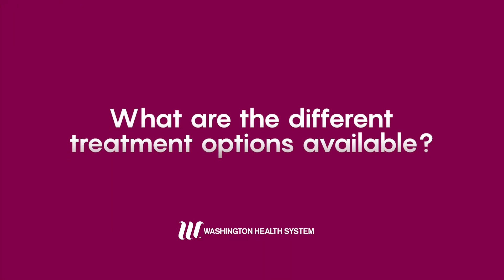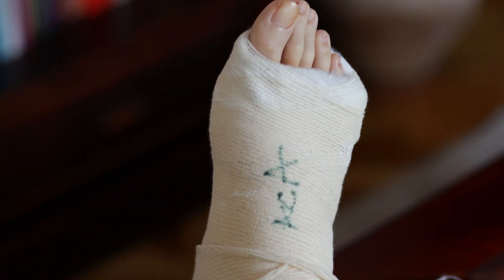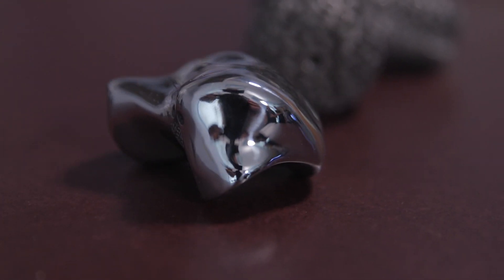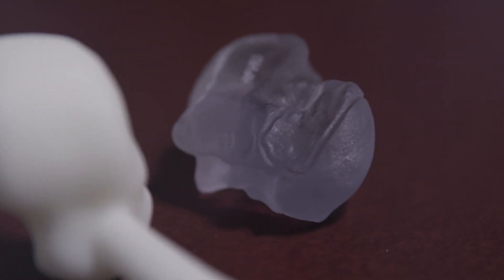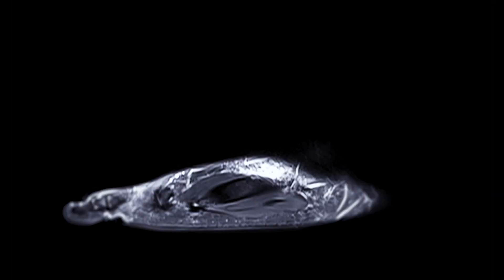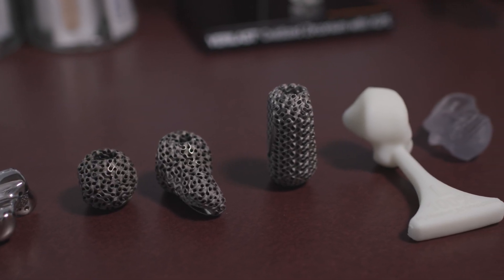Treatment for foot and ankle arthritis is typically either fusion, arthroscopy, or replacement. Now that we have third and fourth generation implants, we are better at replacing them. They're patient-specific — we can send CT scans to a lab and they customize implants for implantation, so you have a custom implant that's more tailored to you.